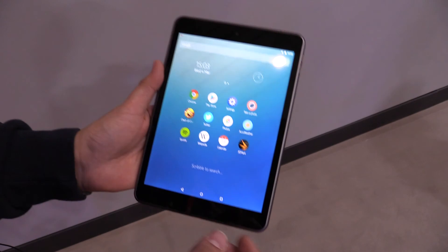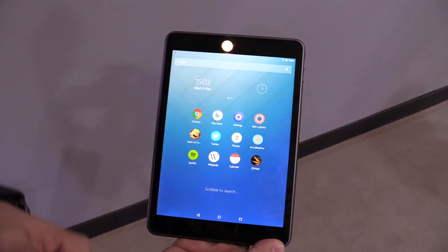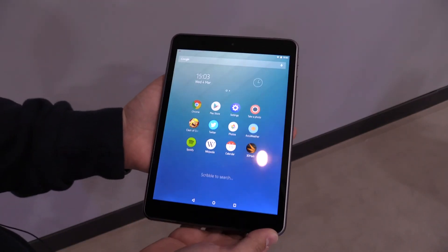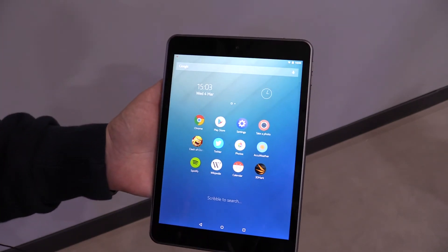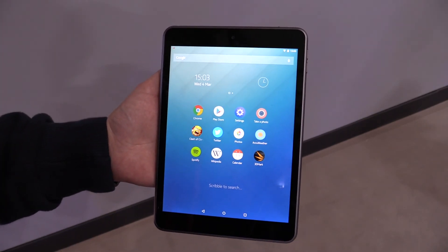If you have any questions about this tablet, just leave me a comment down in the comment section below and I will try to answer it as soon as possible. You'll find price and availability down in the video description. Thanks for watching!